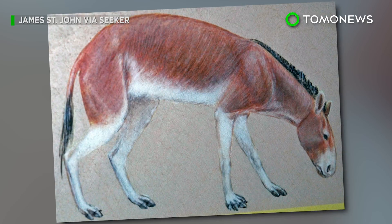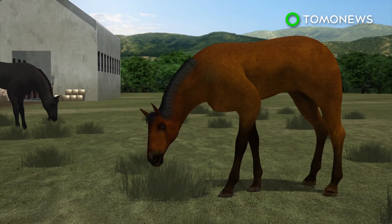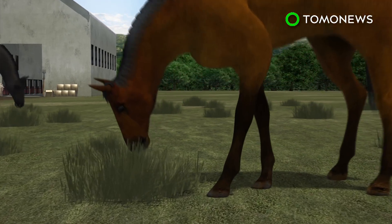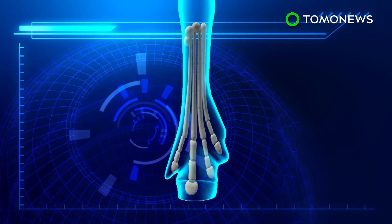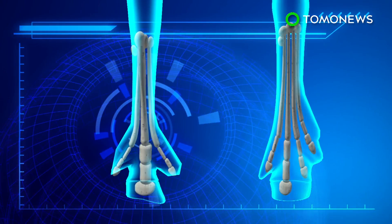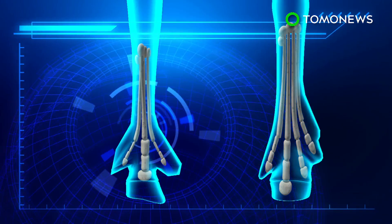A new study can now finally explain how and why horses evolved from having toes to hooves. Equines, such as horses and zebras, are unique for being the only living animals with only one toe on each foot. But this wasn't always the case. The earliest horses were small and lived in forests, with four digits on their front legs and three on the back. The side toes were essential and helped carry their body weight.